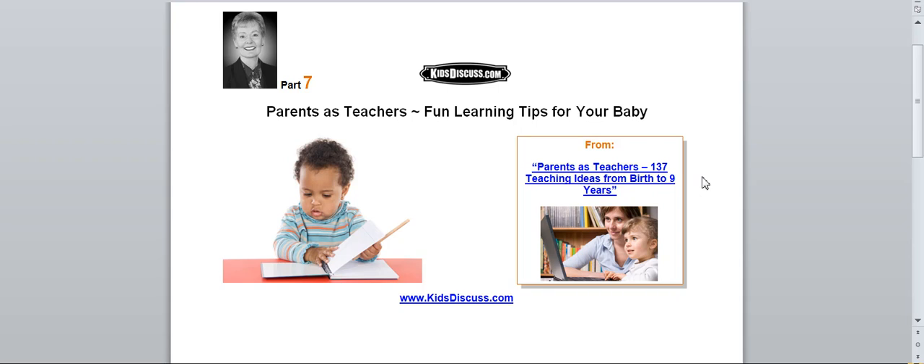Remember, if you're a parent, you're a teacher. Here's our goal for today: to introduce your baby to colors, and increase his vocabulary, too.